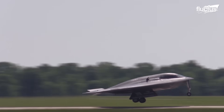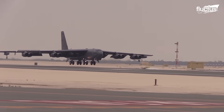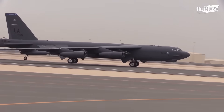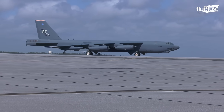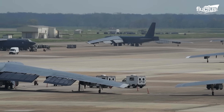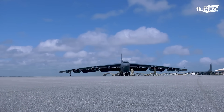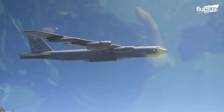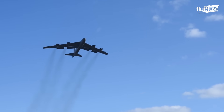While the B-2 has all the bells and whistles of a modern bomber, few aircraft have performed more admirably for a longer time than the Boeing B-52 Stratofortress. First introduced in 1955, the massive Stratofortress is one of the oldest serving aircraft in the United States Air Force. It is a whopping 159 feet long and boasts a wingspan of 185 feet. Its crew of five can reach heights of 50,000 feet and travel over distances of 8,800 miles before needing to refuel.